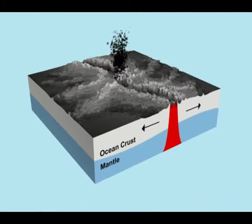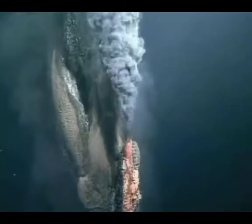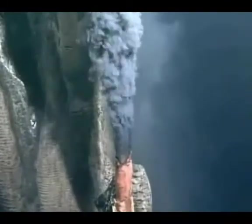Hot enough to melt lead. The Marshall hydrothermal recovery system is the first vehicle in all the patent literature to make possible commercial electricity generation from hydrothermal vents.